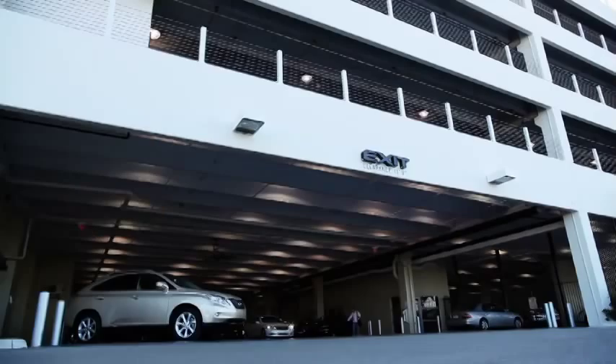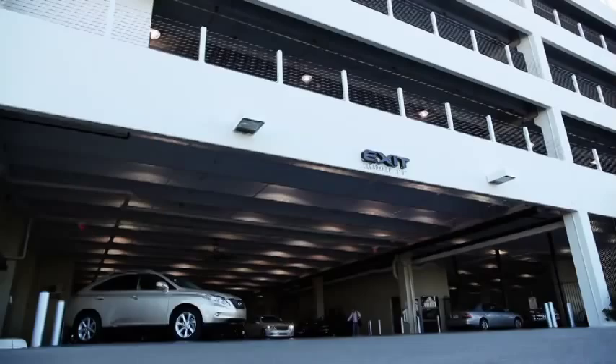Our sole purpose is to assist you from the moment you enter our building until your every expectation has been exceeded, making sure that not only your vehicle is taken care of, but our customer is taken care of as well.